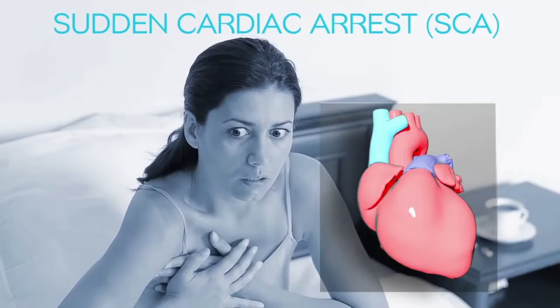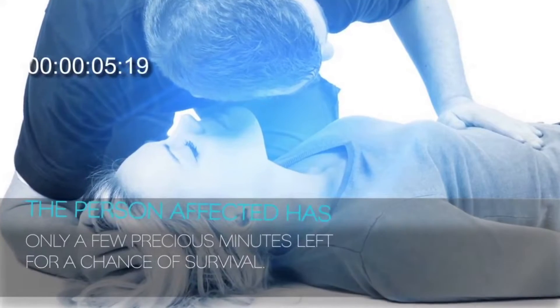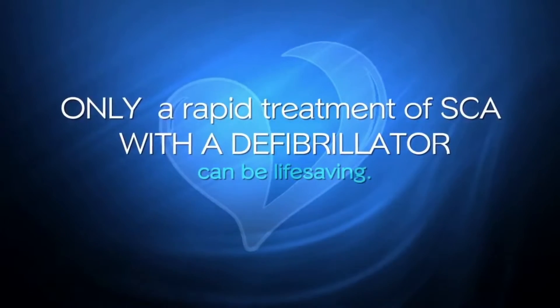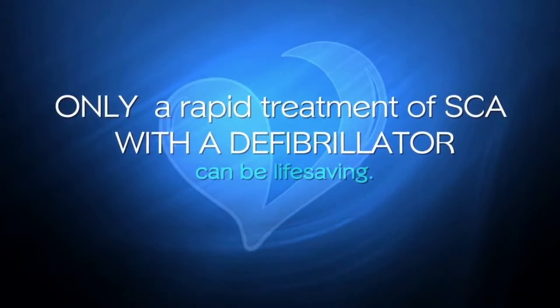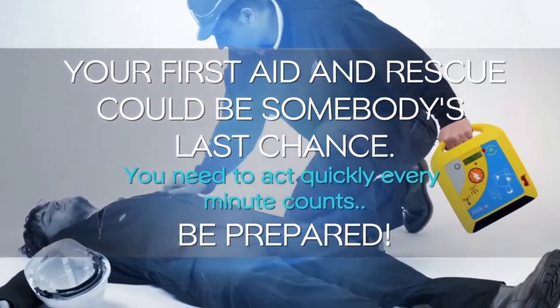...the heart suddenly and unexpectedly stops beating. When this happens, blood stops flowing to the brain and other vital organs. The person affected has only a few precious minutes left for a chance of survival. Only rapid treatment of SCA with a defibrillator can be life-saving. Your first aid and rescue could be somebody's last chance — you need to act quickly.